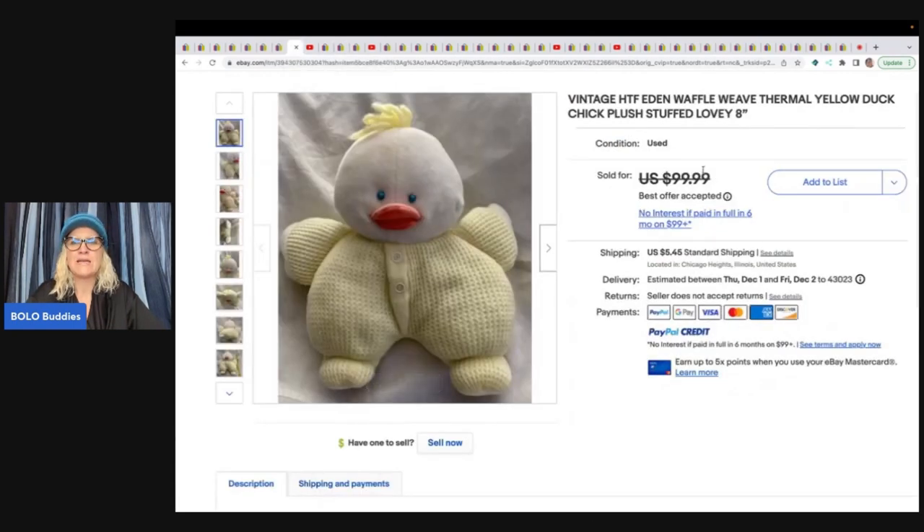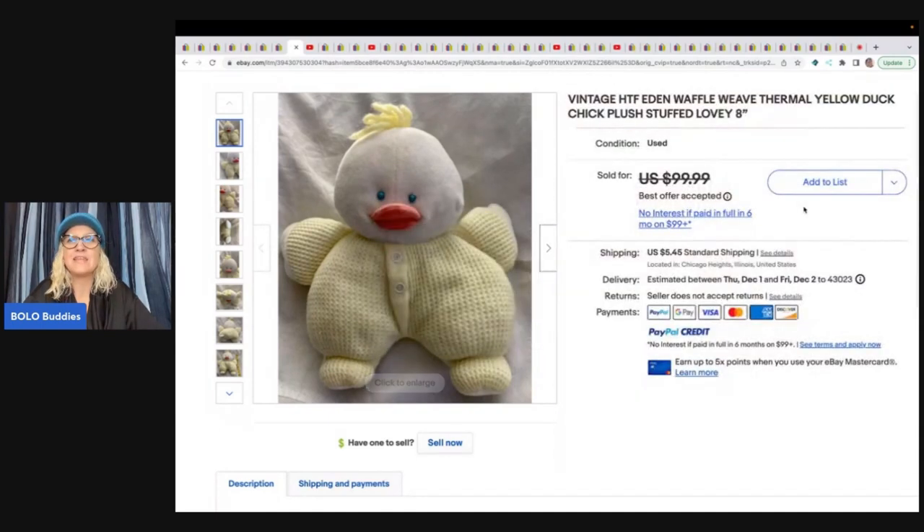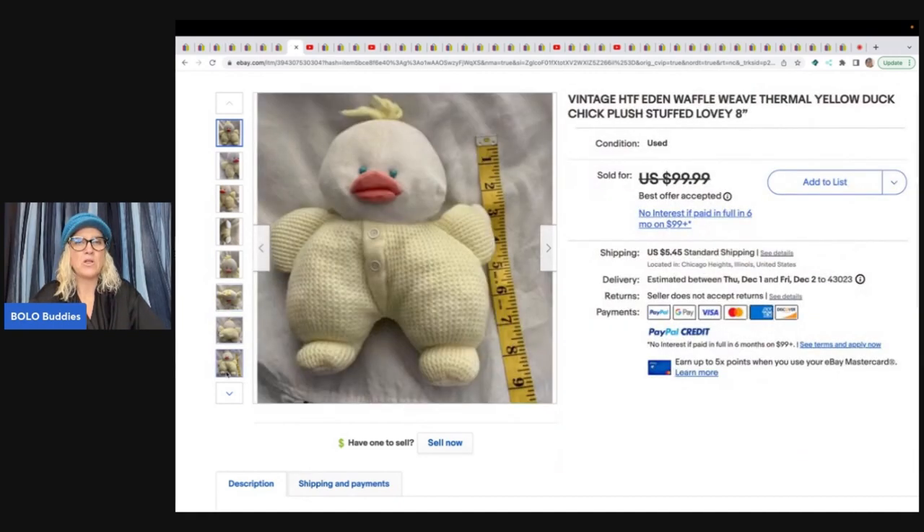This one is a vintage, hard to find, HTF, Eden waffle weave thermal yellow duck chick plush stuffed lovey. She got this at a garage sale for $1 and sold it for $60 — the buyer paid shipping. The reason I went over all those keywords is because they are all great keywords for a title. A nice little bolo right there — $60 for that little guy.